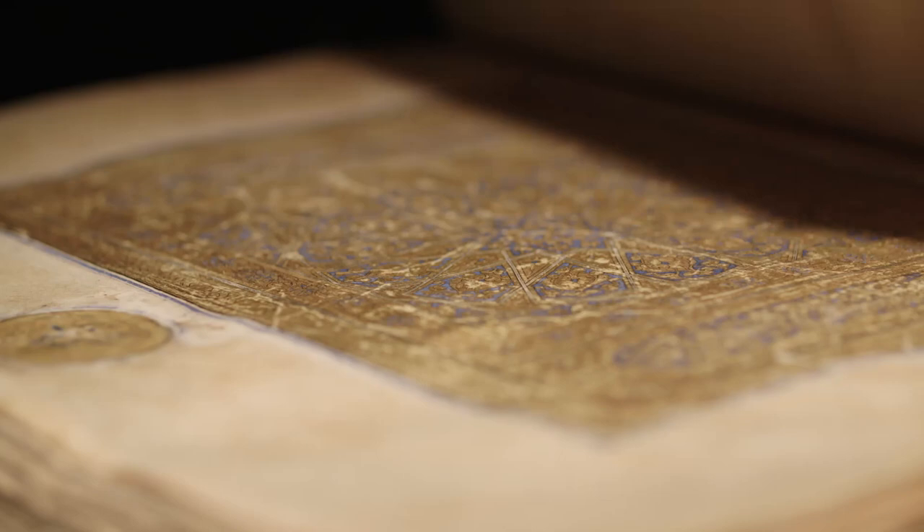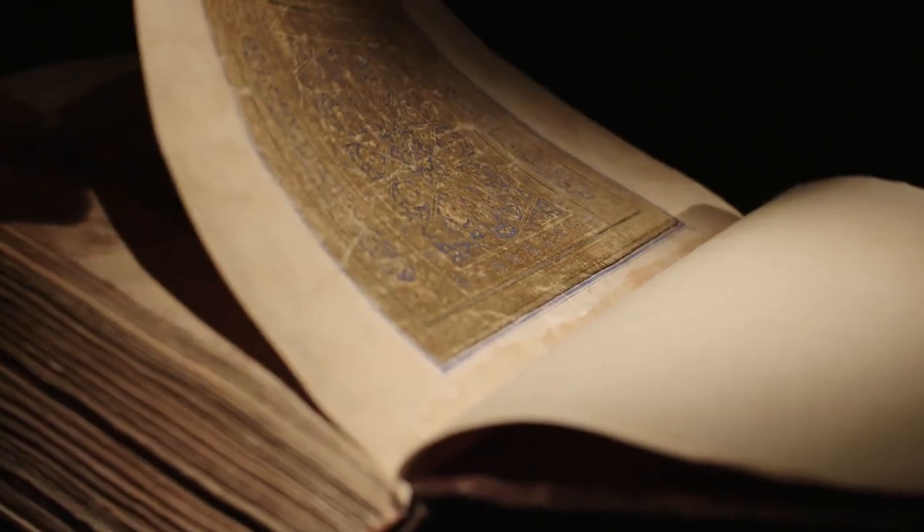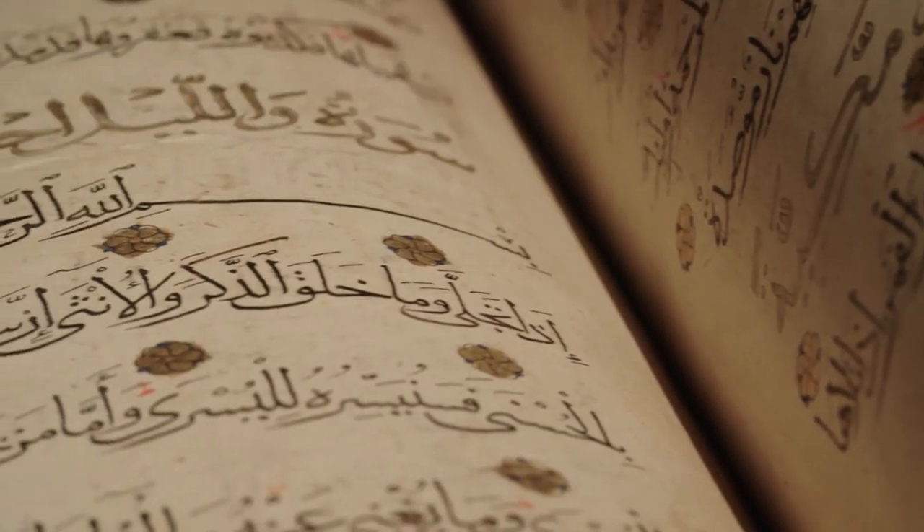It starts on the first page with a fantastically executed frontispiece in colours and gold with interlocking geometric motifs, very much the style of decoration at that time.